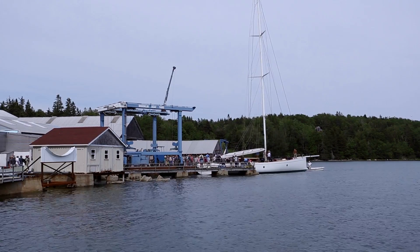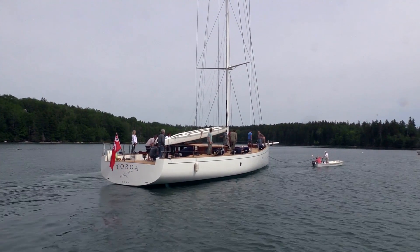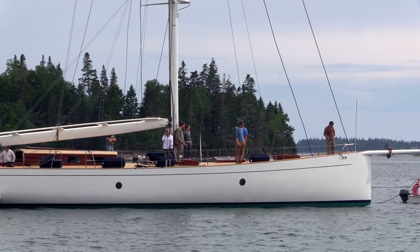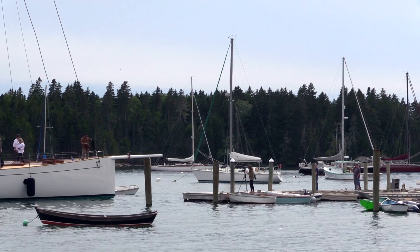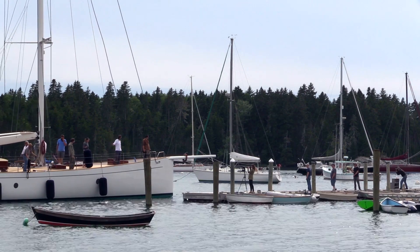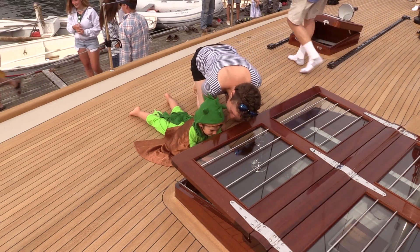It's a 72-foot cruising boat. It is meant to be a fast boat, but the main objective is to take us around the world. At some point I decided it was the right time to design and build that boat. I looked for a place to build it, and it always struck me every time I came to this part of the world how beautiful the boats were and the history behind those boats. This was the perfect place to build a boat. This yard feels like a big family.